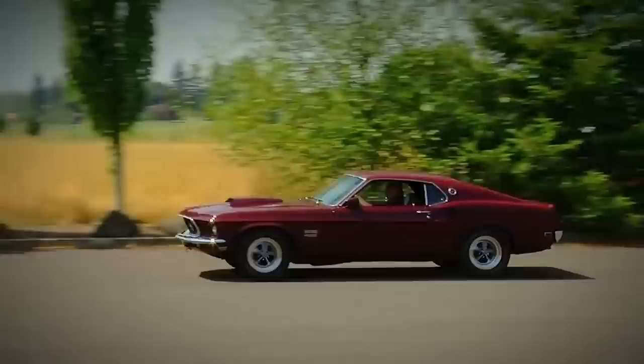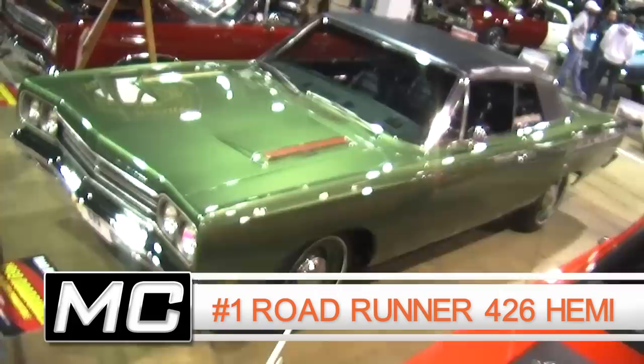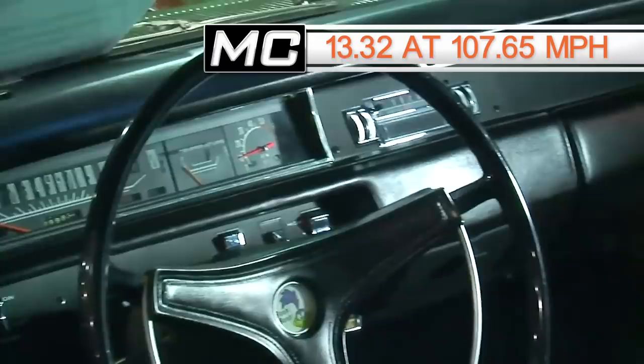And here we are — the moment we've all been waiting for: the fastest of our top 10 quickest muscle cars of 1969. A 1969 Plymouth Roadrunner, as tested by Speed and Supercar magazine, featuring the 426 Hemi once again, rated at 425 horsepower. It had a 3-speed automatic transmission, 4.10 rear gears, and it clicked off a 13.32 at 107.65 miles per hour.